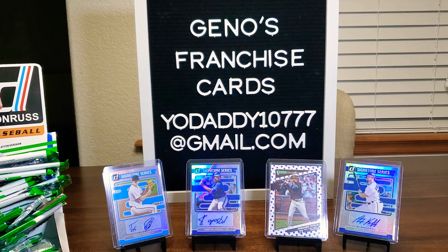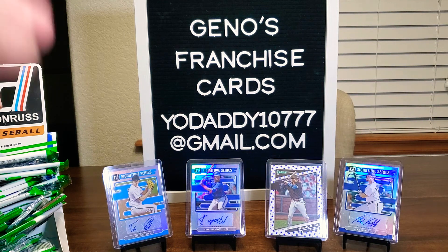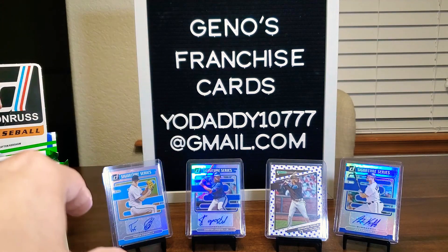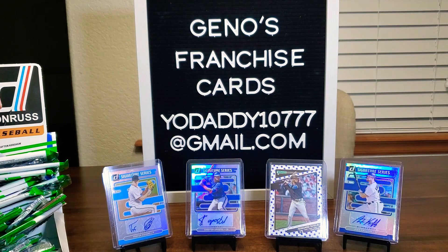My name's Gino for Gino's Franchise Cards. Thank you so much. Be safe. Have a wonderful week. Stay motivated, stay strong and take care. Okay everybody, be safe. Good night. Bye.